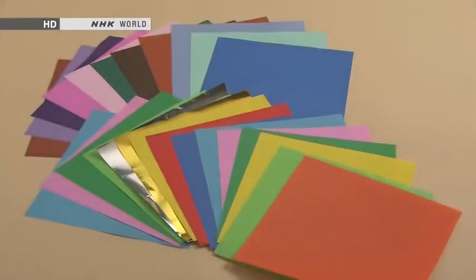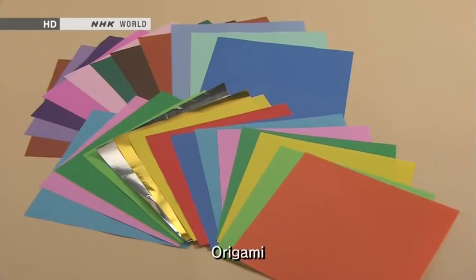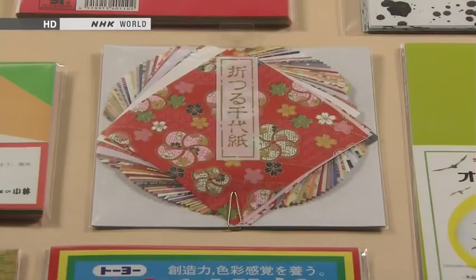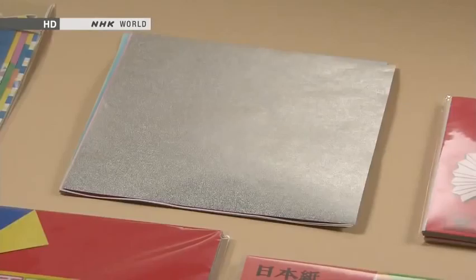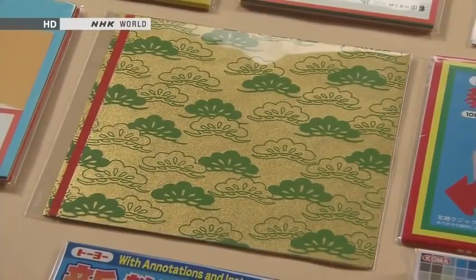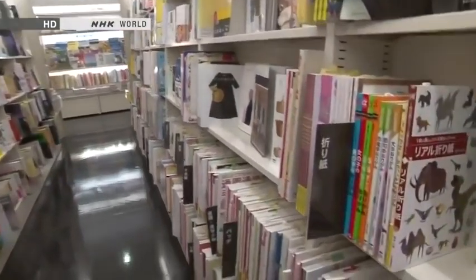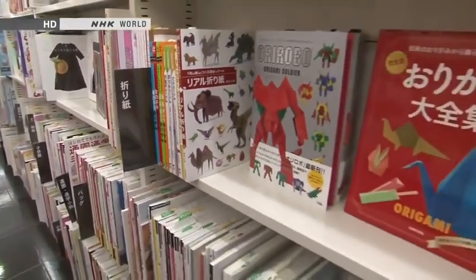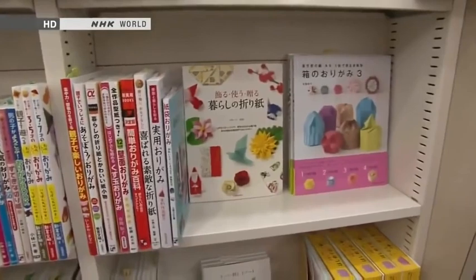Paper for origami is usually square and colored. The paper itself is also referred to as origami. Origami paper is widely sold in Japanese stationery and toy shops in a vast range of patterns, from traditional motifs to modern western ones, with matte or glossy finishes. Bookshops have whole shelves dedicated to books about origami, which teach you how to make all sorts of forms, from the very simple to the extremely complex.